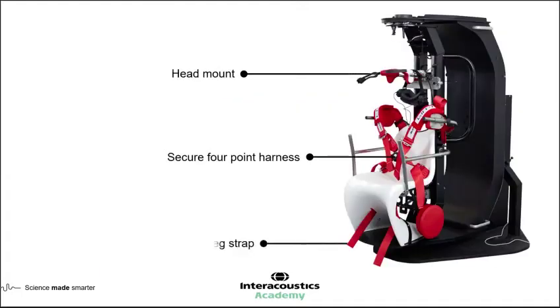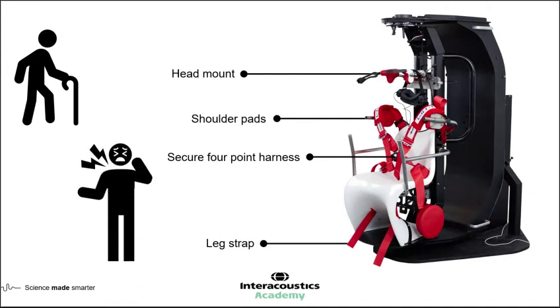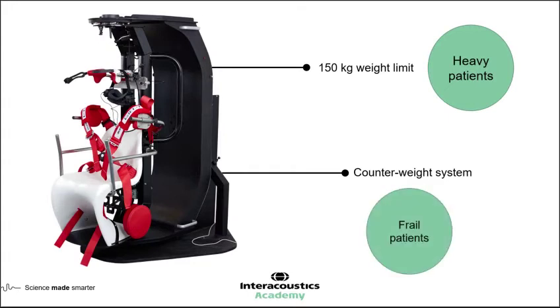Let's look at some of the features of the TRV chair — the BPPV and positional positioning chair. We've got a head mount, side pads, a secure four-point harness, and a leg strap. These allow us to examine in a more objective and controlled manner, taking into account patients that are both frail and potentially anxious. The additional security of being somewhere they feel safe can facilitate better treatment. For heavier patients or those more difficult to manipulate into position, there's a high weight limit and a counterweight system to protect the examiner.